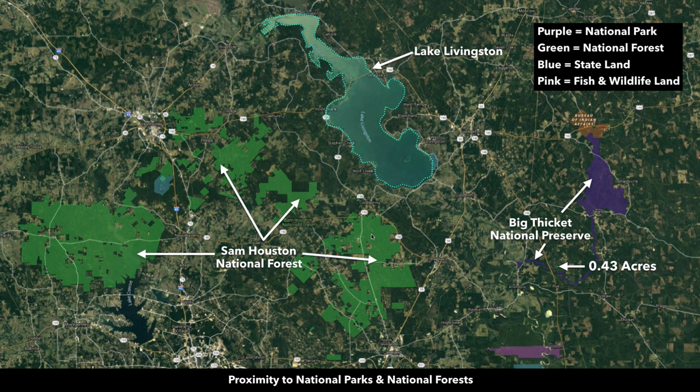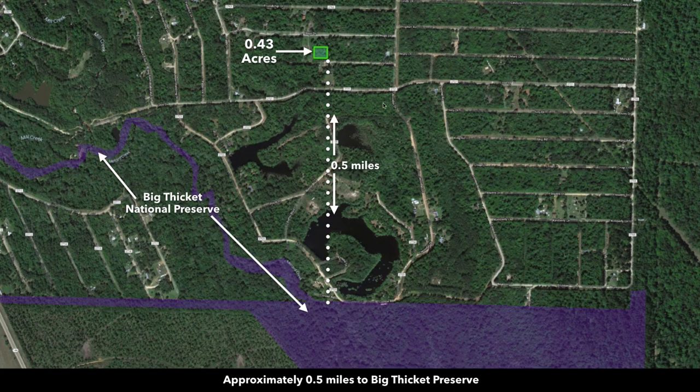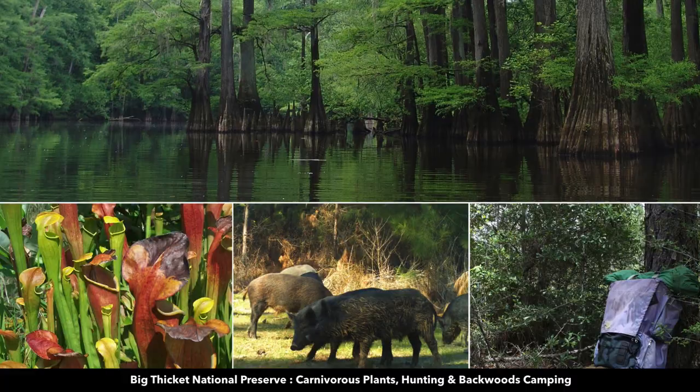You're also surrounded by National Forest and the Big Thicket National Preserve. The Big Thicket National Preserve is one of the most biodiverse areas in the world outside of the tropics, where you can enjoy activities like hiking, hunting, kayaking, and camping. From the property, the Big Thicket National Preserve is only about half a mile away. You also have access to enjoy the ponds nearby.